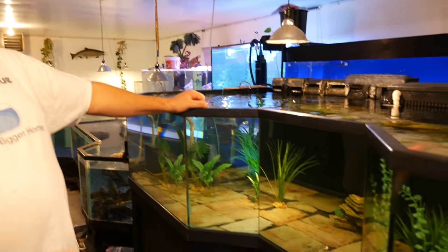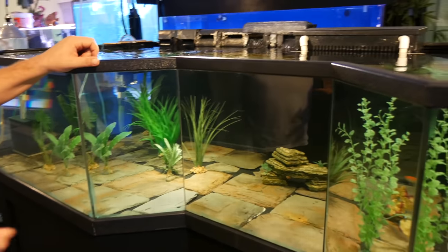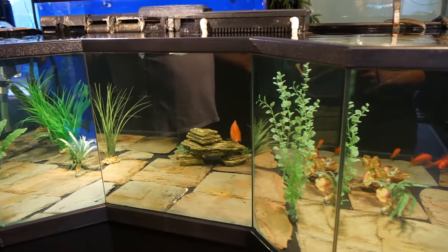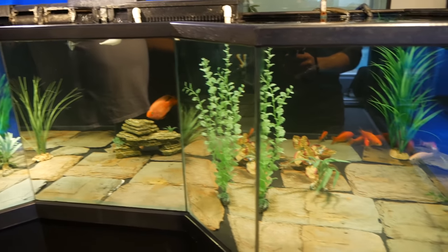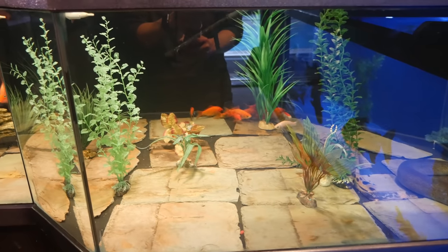All the new fish come in here, because all my tanks are on one system. I can't have ich take over everything and then have to treat 17,000 gallons of water. So we put them in the quarantine tank for a month and treat them with all kinds of medicine.